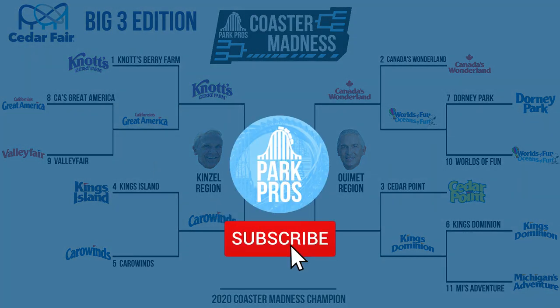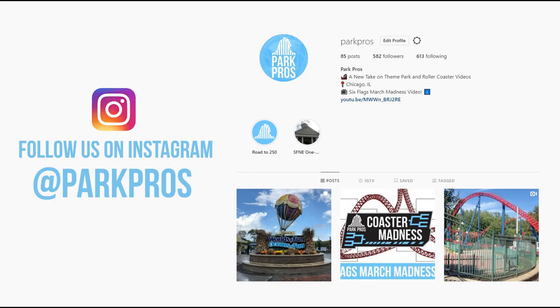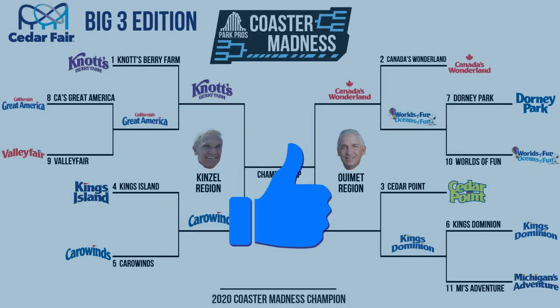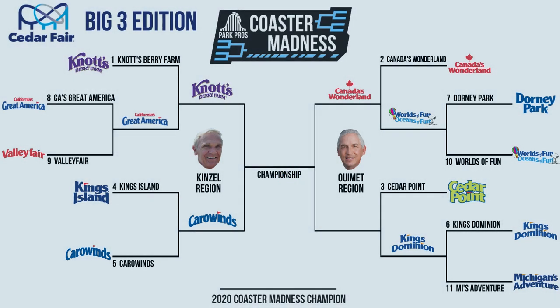So as always, make sure you guys are subscribed to the channel with notifications on, and make sure to go follow us on Instagram so you can be the first to know when our new videos drop. Be sure to give this video a big thumbs up if you haven't already, and leave me a comment down below — I'd love to see what your predictions are on how the rest of this tournament plays out. Thank you all for checking out the video and we'll see you soon for part two.